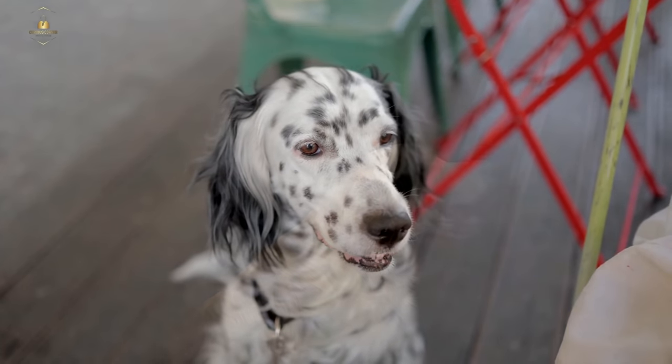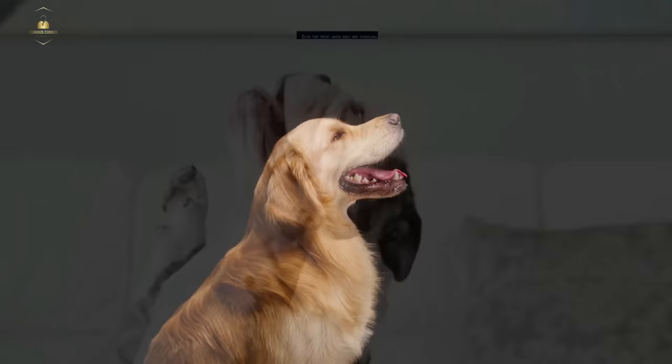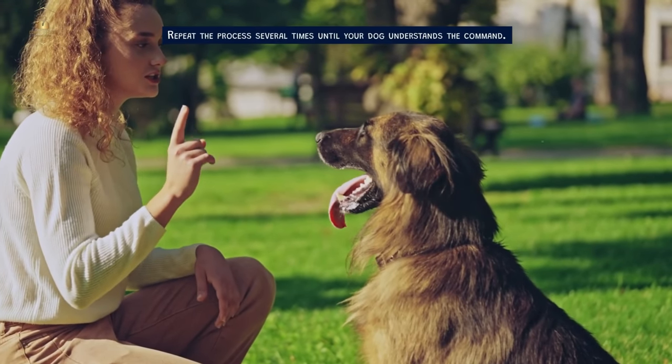Then we have stand. Start with your dog in a sitting position. Place one hand on your dog's chest and gently push upwards while saying 'stand.' Give the treat when they are standing. Repeat the process several times until your dog understands the command.